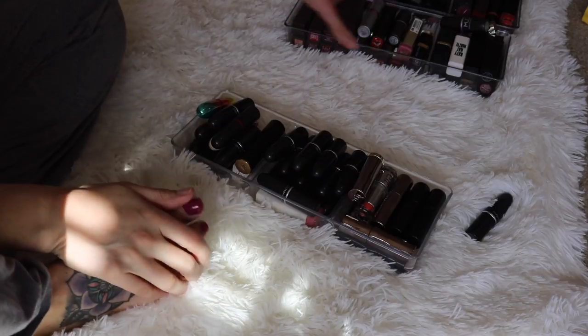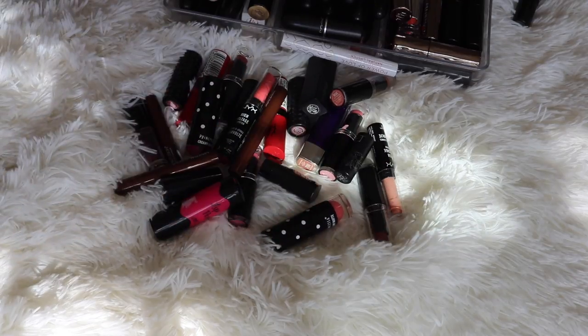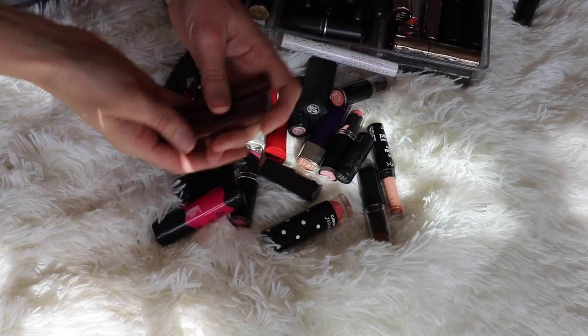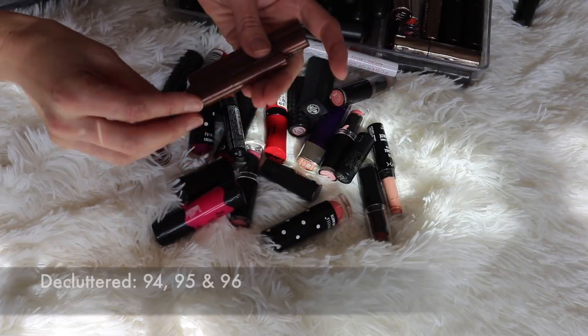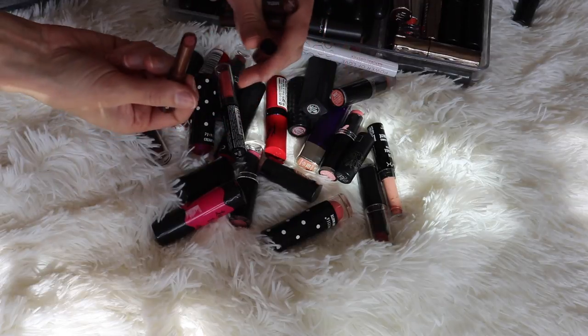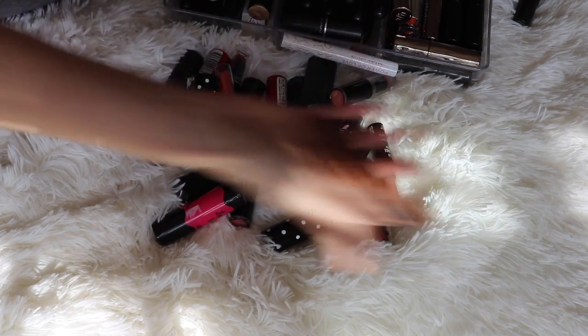Alright, last but not least, let's get into these lipsticks. So first of all, I have this little pile of lipstick here, which is stuff that was like overflow in my lip drawer because it just didn't fit all in there. I have this little set from Mineral Fusion. I don't like the formula on these. They're just too sheer, and I just don't like working with them, so I'm going to declutter all three of those.